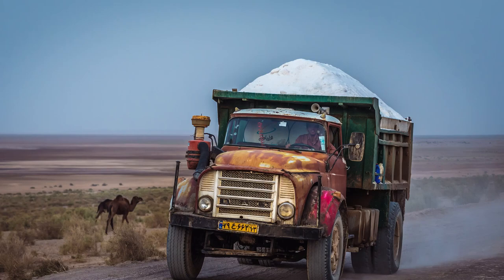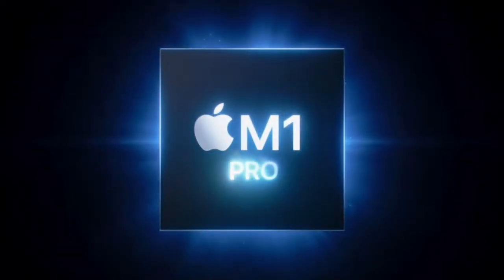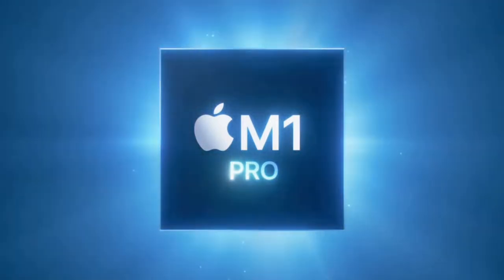Usually you need to take it all with a very large pinch of salt. When they say it's the best ever, what they actually mean is that it's a tiny little bit better than last year's. But this year, things are a little different. Apple stopped buying chips from Intel and instead started to design and build its own, called the M1, which are structurally different and much faster and more power efficient.